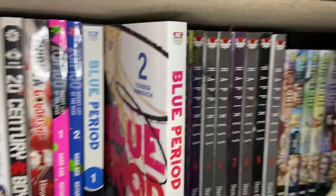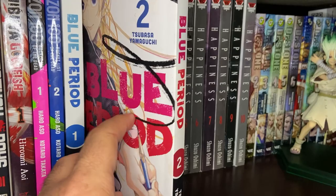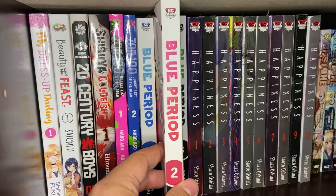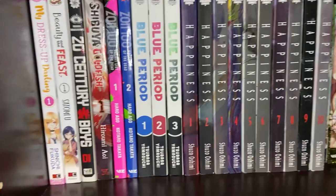Next we have Blue Period Volumes 1, 2, and 3 — a newer, popular shonen. I've read Volume 1 and waifu has read all three that are out. It's about a delinquent kid who decides he wants to do artwork and kind of redefines his path because of that. If that interests you, definitely one to pick up and give a shot — it's starting to gain some steam now.